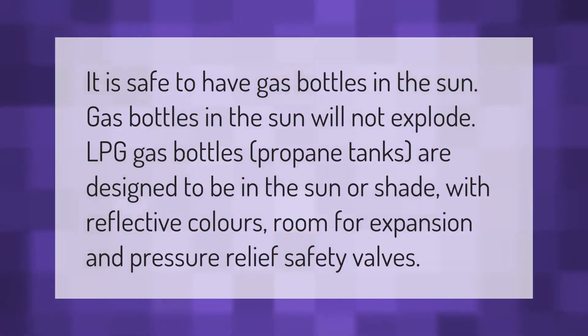It is safe to have gas bottles in the sun. Gas bottles in the sun will not explode. LPG gas bottles and propane tanks are designed to be in the sun or shade, with reflective colors, room for expansion, and pressure relief safety valves.